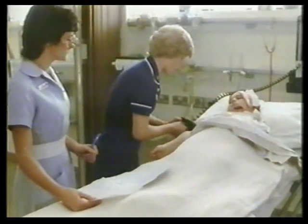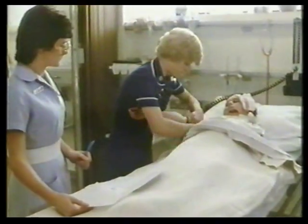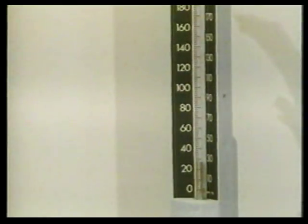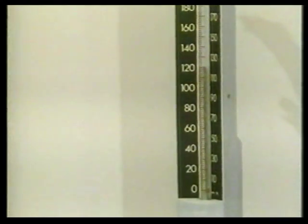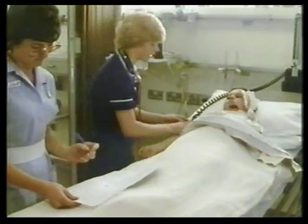I'm going to put this band around your arm and it gets a little bit tight. Some of the instruments she uses may look a bit different, but they do the same job — like this one measuring blood pressure. The reading is 120 over 70, so that's better as well.